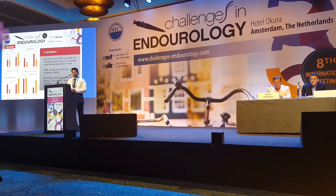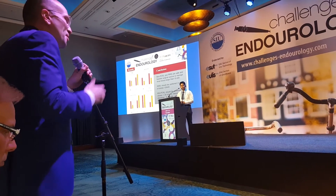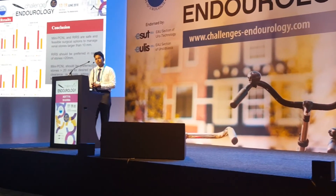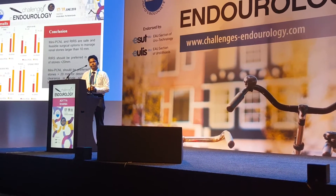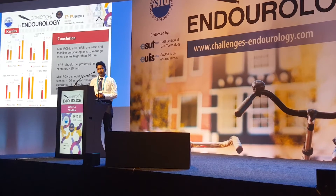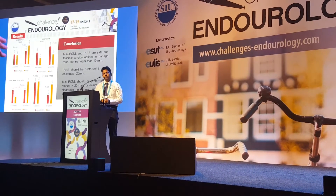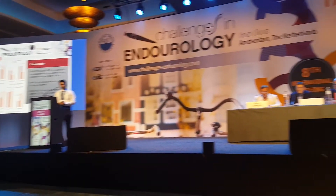We all know that the biggest difference between RIRS and percutaneous approaches is the trauma produced to the renal parenchyma — how much renal tissue the patient loses if you perform a PCNL versus a flexible ureteroscopy. Mini-PCNL can be a solution. I have two questions: the first is technical. In my personal observation, the vision with mini-PCNL for large renal stones is quite different compared to standard PCNL.